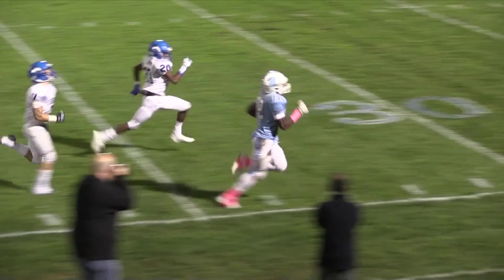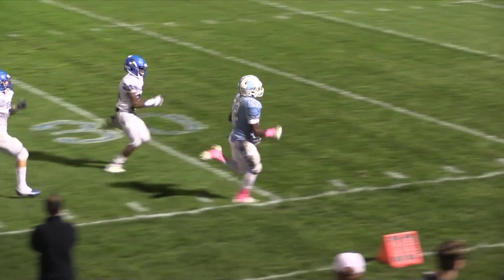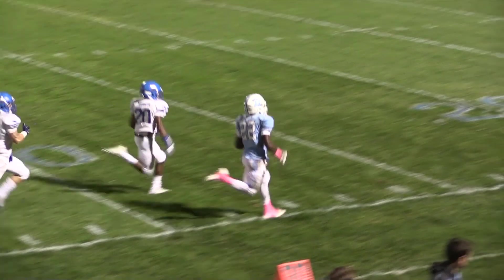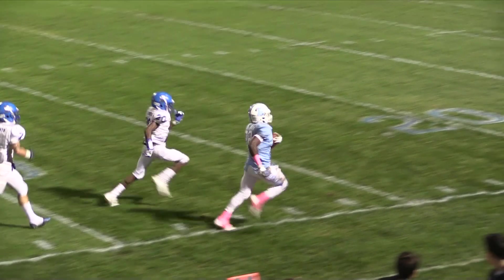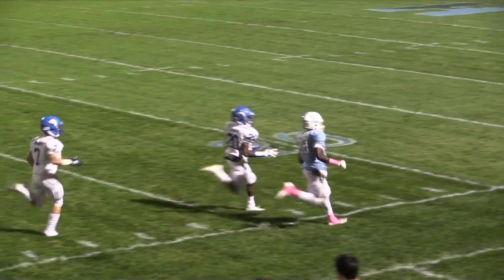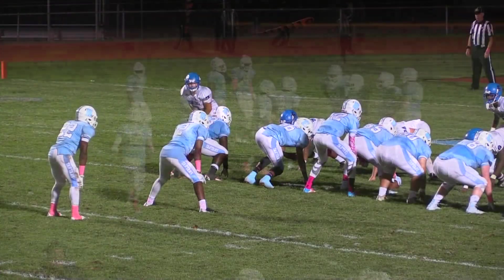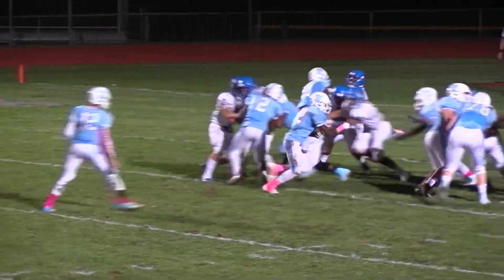Yeah, I saw him step out at about the 28-yard line but I don't think the officials saw that. They definitely didn't, Rob. Look where they're marking it — at the 17. Wow. That's almost a difference of 10 yards, and it wasn't like his foot just clipped the line. He was well out of bounds.